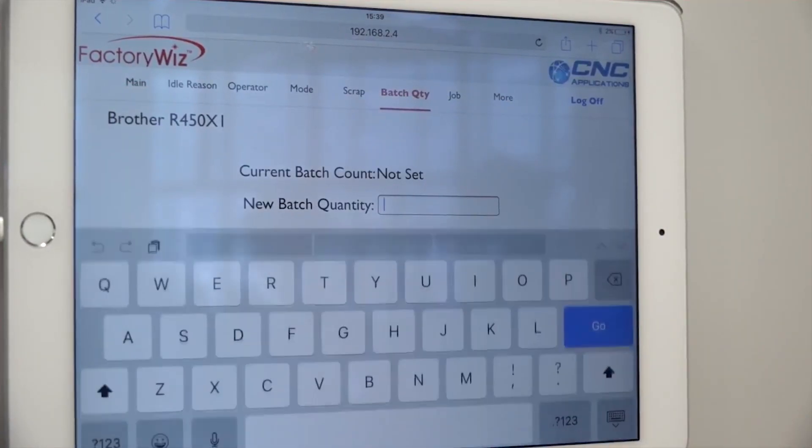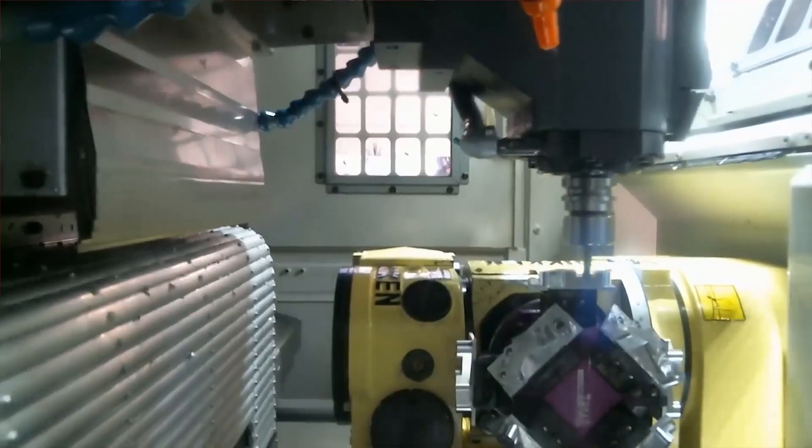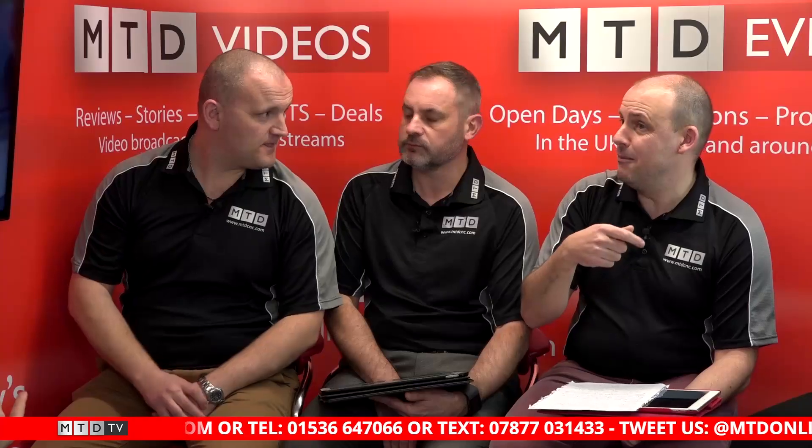They've now added more machines, including the Brother, to the list compatible with their software. Massive savings — three-month payback, and it works with pretty much any brand of machine. It's all about the data; you can't fix something you can't measure. Without data you're just someone with an opinion. Even if engineers are making a cup of tea from half seven to twenty-five to eight — that's five minutes dead time, times X, equals three hours a week lost.